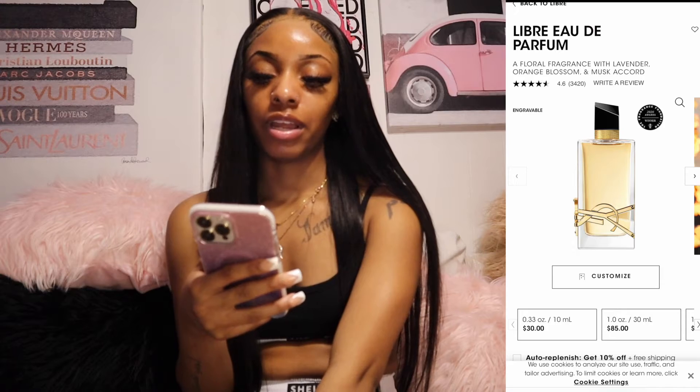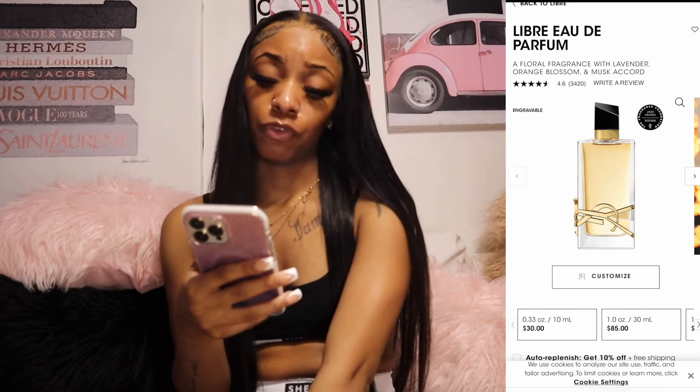Next I want the Prada Re-Edition 2005 gray nylon bag — I'm not sure if that's retail price but it's $1,690. Actually I want the tan one, just to be clear. I really want that bag because it'll go perfectly with my birthday outfit, which I already have picked out.